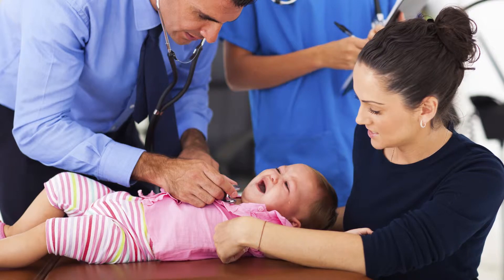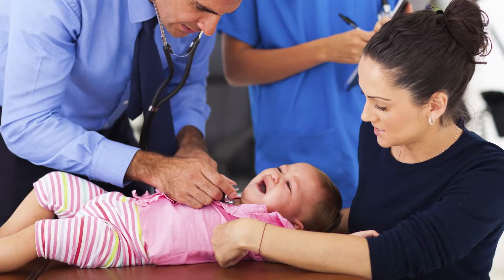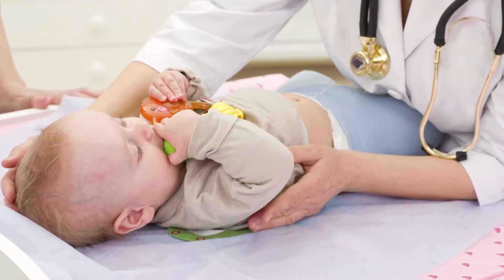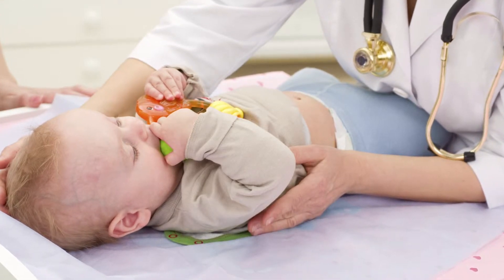For babies they obviously can't tell us that they're having belly pain, but we look for kids who have lots of spitting up or reflux, if they're having problems with growth, if they're having difficulties with gaining weight — any of these things could give us a clue that we might need to screen for celiac disease.